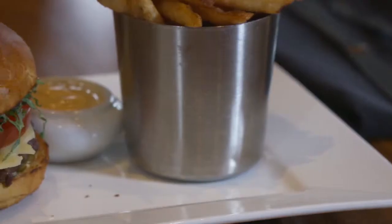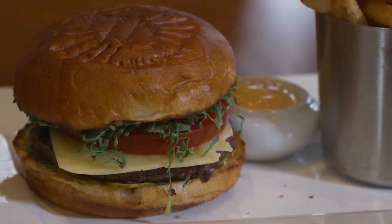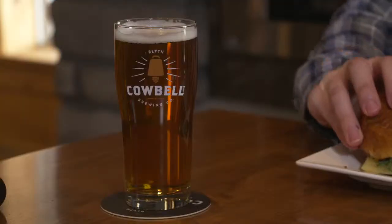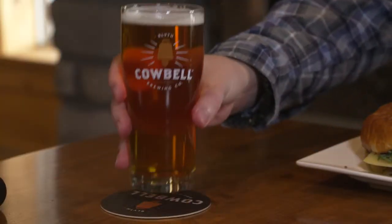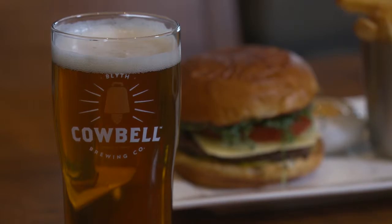That burger is seriously good. The flavours just come together so well. I got the kale, the cheese, the tomato, that premium patty, and I really like the flavour of that burger sauce. Where has this been all my life? Now to try the beer. The Gravel Run IPA is light in colour and flavour, making it the perfect pairing for the delicious burger.